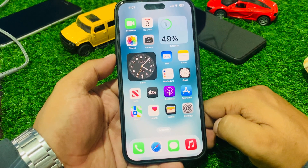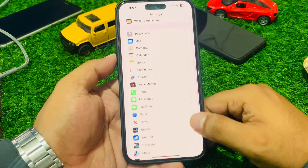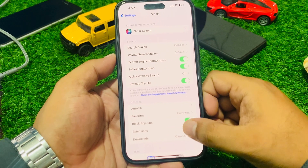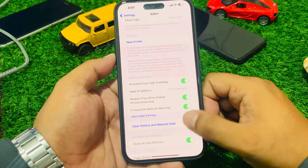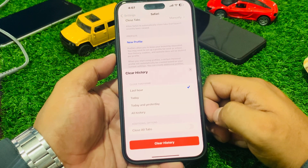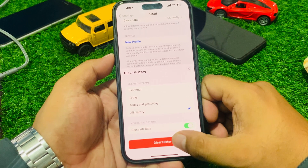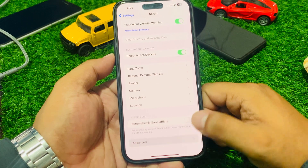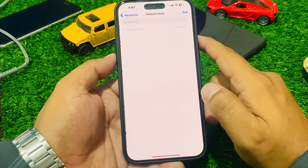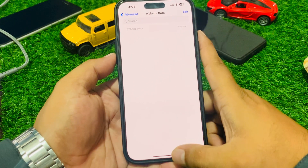Solution number two is reset Safari settings. Tap on Settings, scroll down to find Safari browser and tap on it. Scroll down to find and tap on 'Clear History and Website Data.' You will see a prompt to close all tabs, clear all history, and clear history and website data. Scroll down further, tap on Advanced, tap on Website Data, and delete all history and website data to fix your problem.